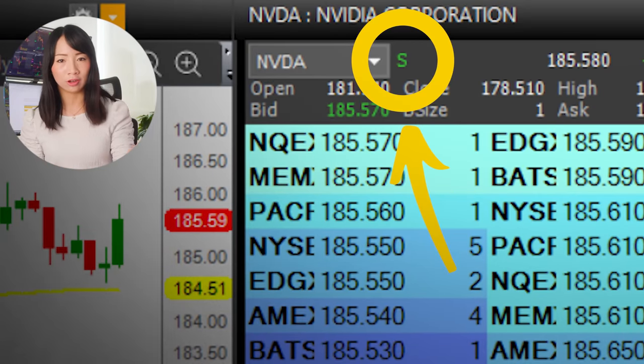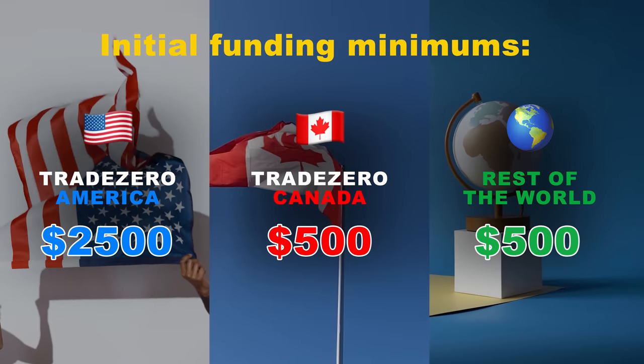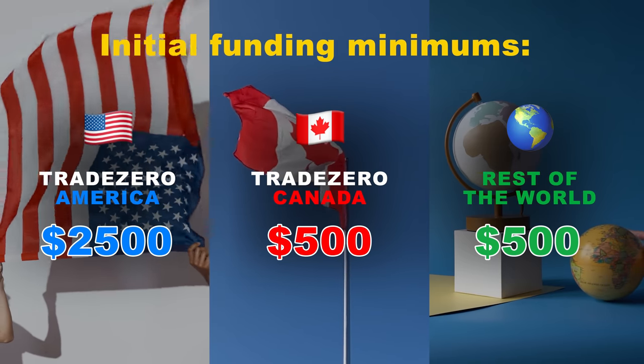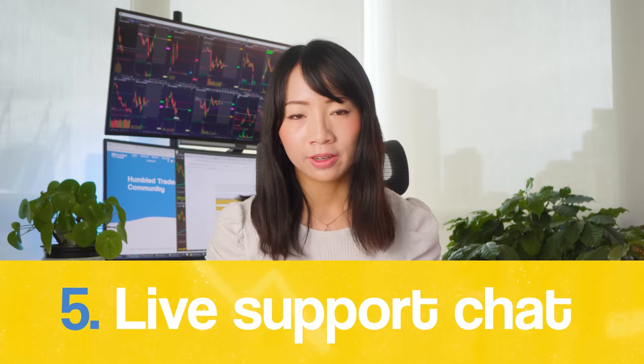Besides hard-to-borrow stocks, Trade Zero also offers a lot of easy-to-borrow stocks for free — almost all large-cap stocks are free to short, indicated by the 'S' symbol on the montage window. Trade Zero is the only broker offering hard-to-borrow stocks that does not require you to be above PDT to open an account. They offer a minimum account funding of only $2,500 in the US and $500 for Canada and the rest of the world, making their services accessible to a wider audience.